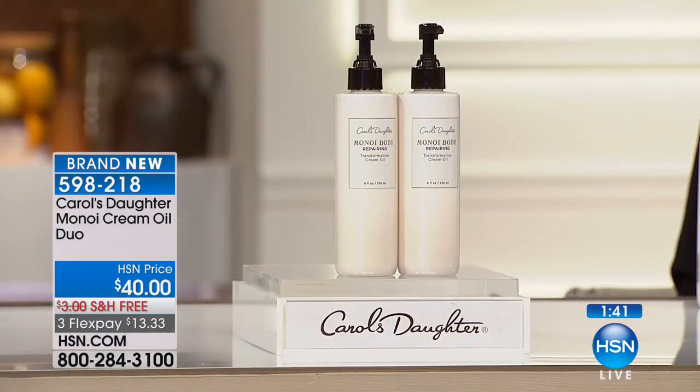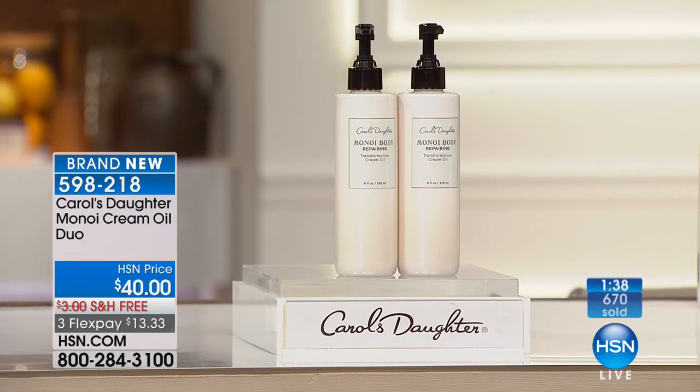Take advantage of the fact that we're doing a duo. We've never done the duo before, and I don't know when or if we'll ever do it again — we do quite well selling them on their own. Get ready for Valentine's Day, whether you're spending it with a loved one or on your own. Taking care of you is the first love. You are your first love. If you don't take care of you, you can't take care of anyone else. This allows you to do that affordably — two bottles for the price of one, with FlexPay and free shipping.